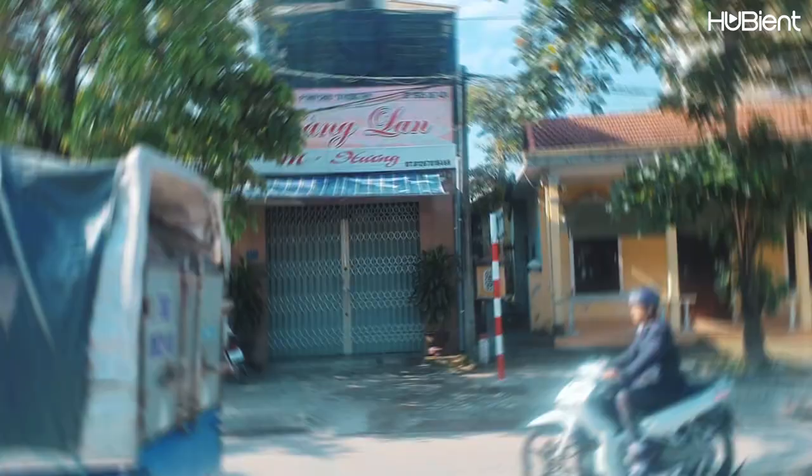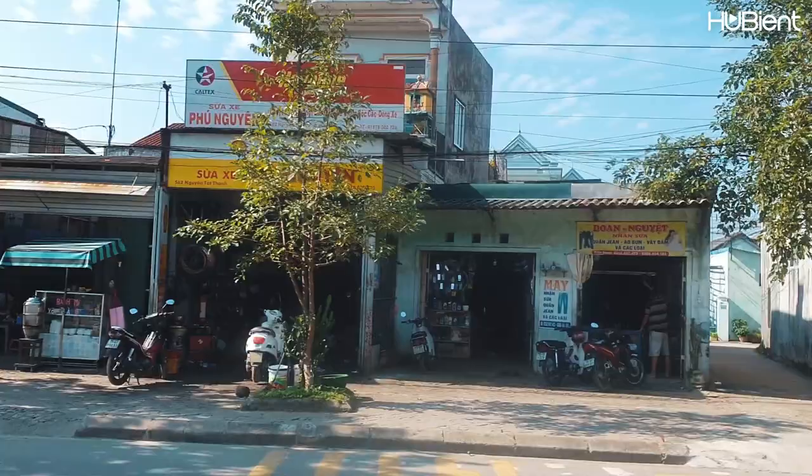Since we arrived early — around 7 a.m. — we couldn't check into our hotel yet, so we headed straight to do our first activity of the day.